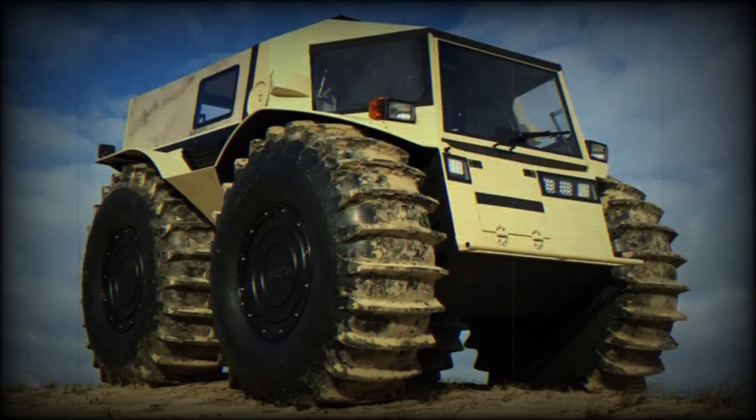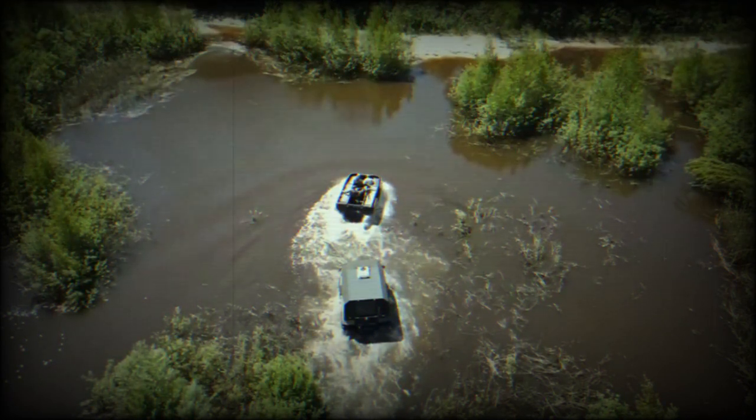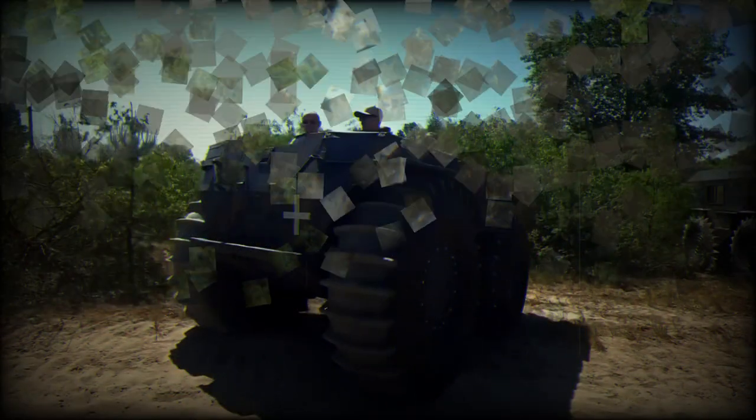The Bohun is an adaptation of the SHERP all-terrain amphibious vehicle — a unique and versatile vehicle designed to traverse various challenging terrains. Its exceptional off-road capabilities allow it to conquer mud, snow, water, ice, and uneven landscapes with ease. As Bohun's technical data are unknown, they can be approximated to the SHERP, as it is obviously the reference vehicle, though these data are only to be considered as an indication.